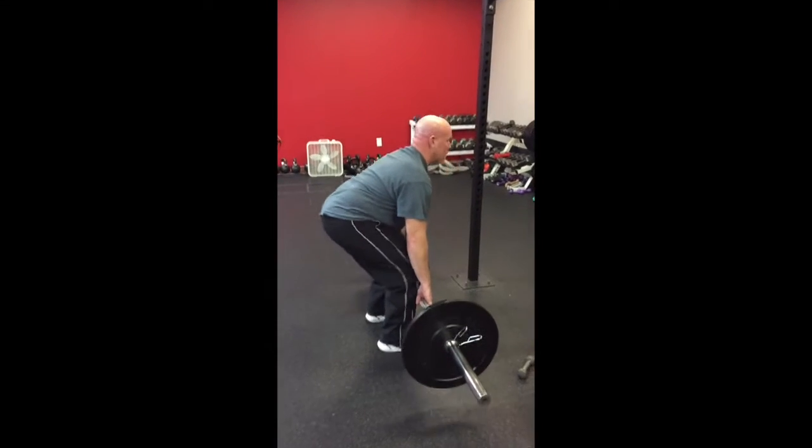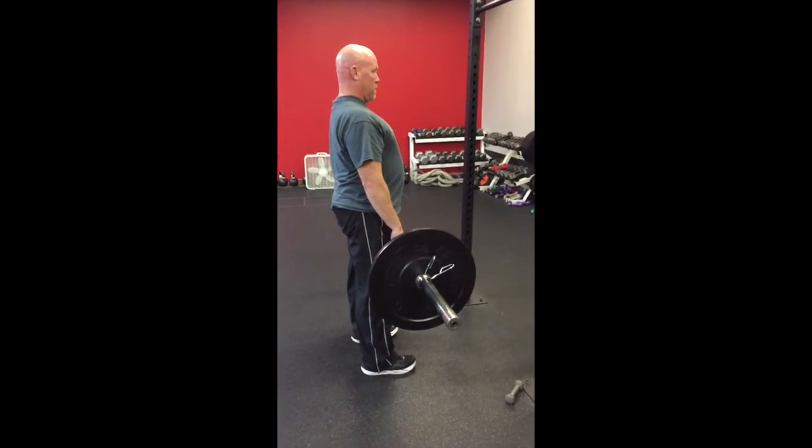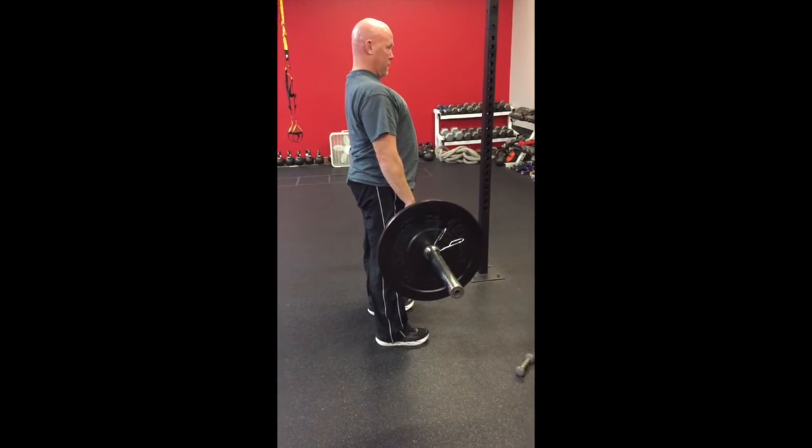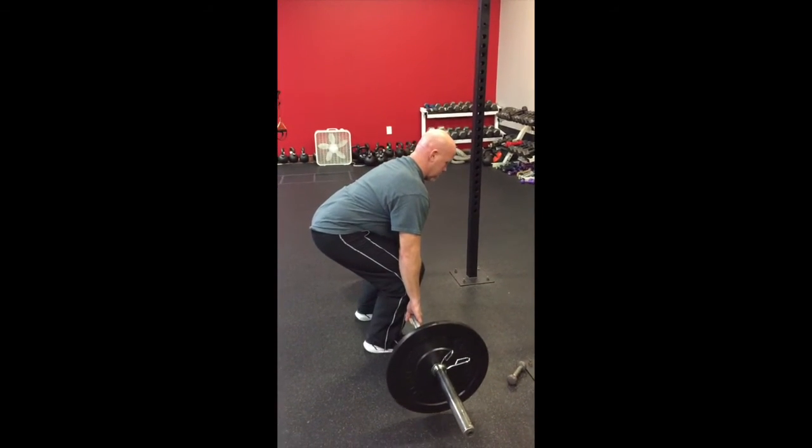So if you have shoulder pain that just won't quit and you're looking for something creative, check out Physical Therapy with Dr. Charlie Johnson at 484-552-3767. Keep it up, Don.